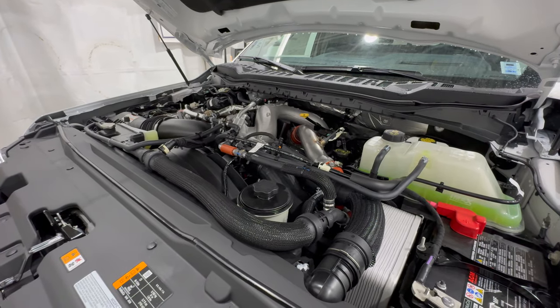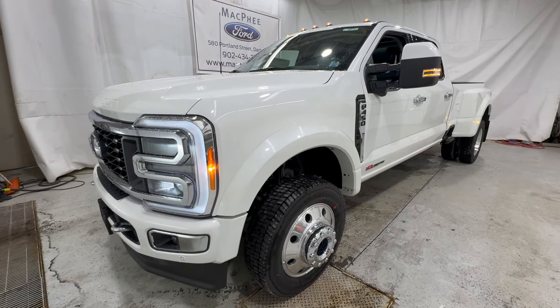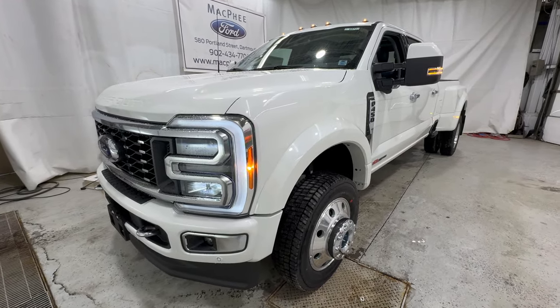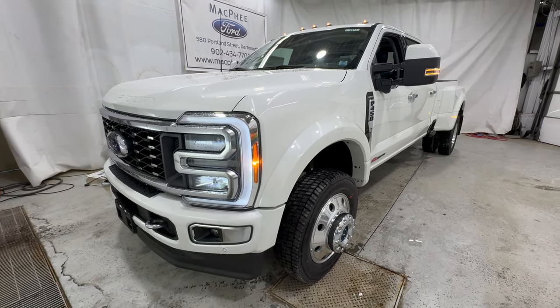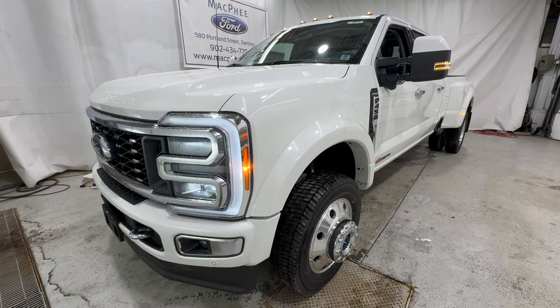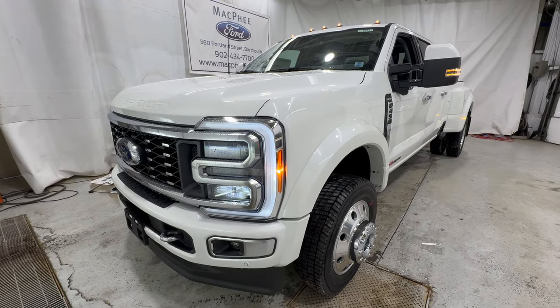All of these engines are paired to the 10-speed automatic. Now this truck here is very special, and that is because it's a Limited trim. The Limited is the highest trim level available for the F-Series truck, both in F-150 and also Super Duty like we have here. This is a very well-equipped and very expensive truck, and we're going to show you all around this particular unit today.